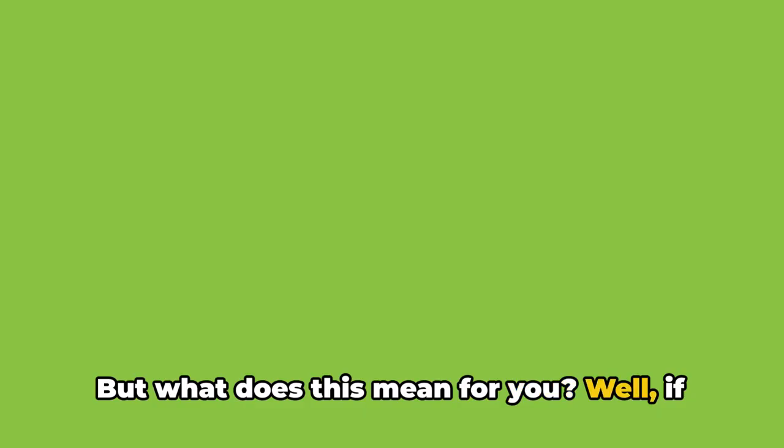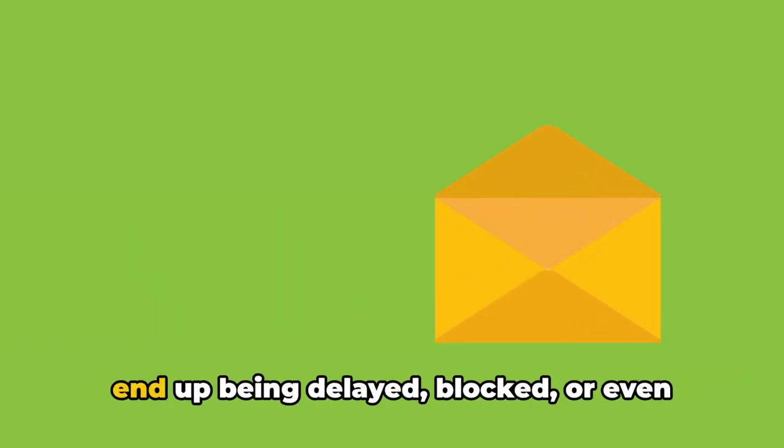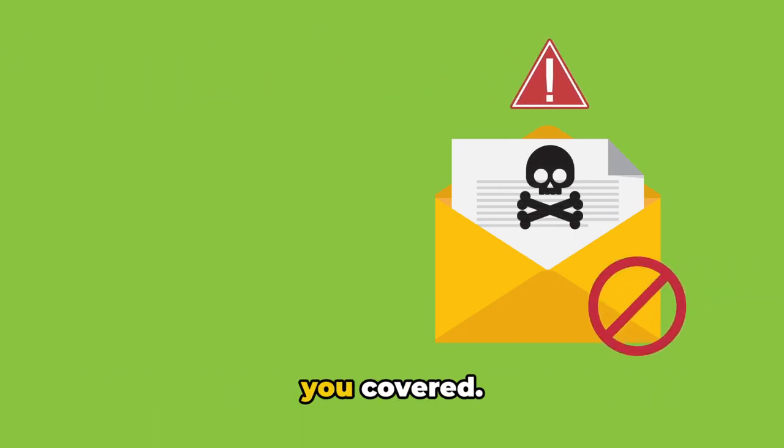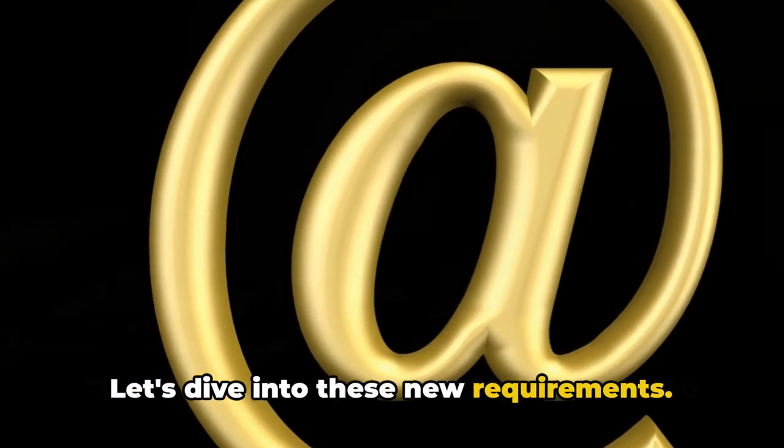But what does this mean for you? Well, if you're not up to speed, your emails could end up being delayed, blocked, or even marked as spam. But don't worry, we've got you covered. Let's dive into these new requirements.